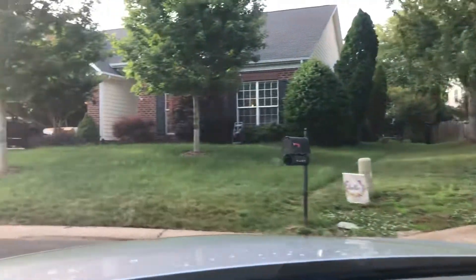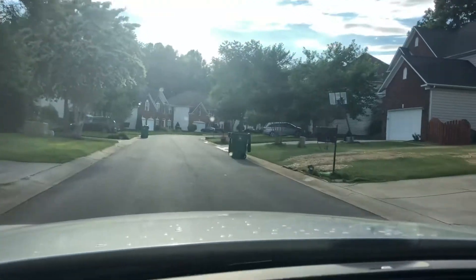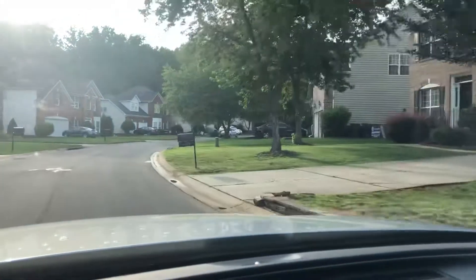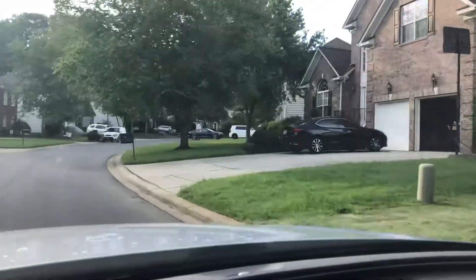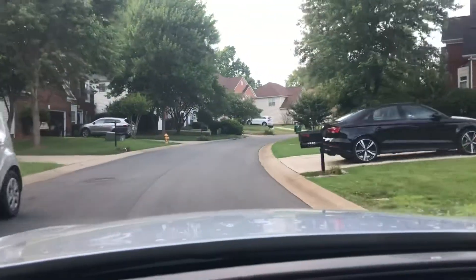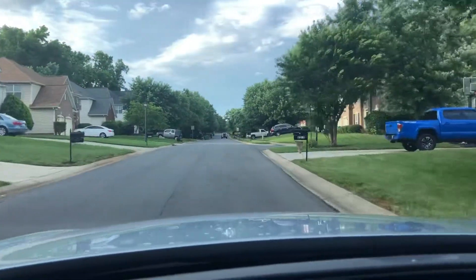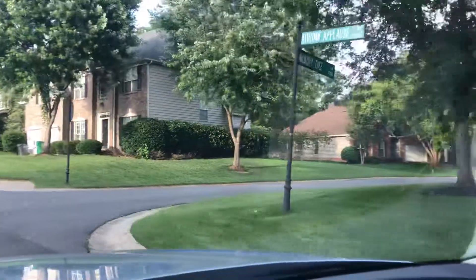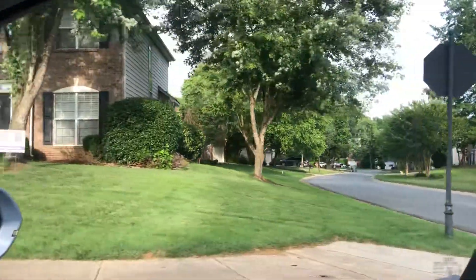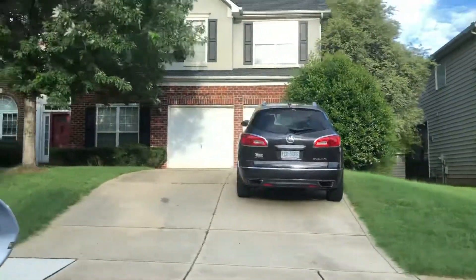Some of the houses have full brick fronts and some have partial brick fronts. There are a couple ranches in here. That's Hickory Tree Lane. This will give you an idea of the houses — there are a couple ranches.